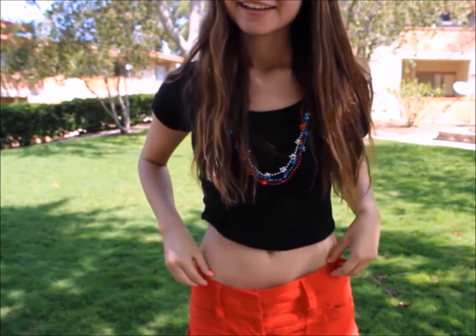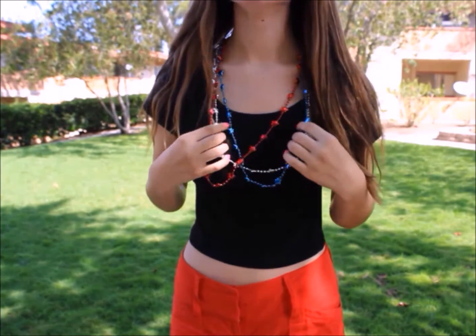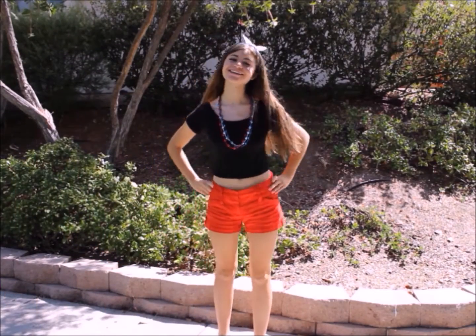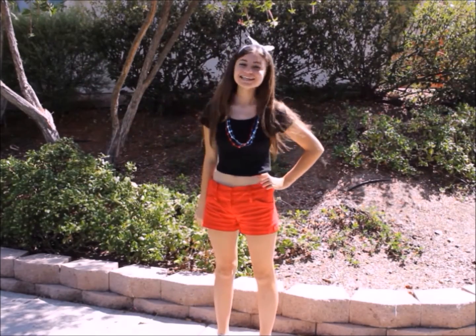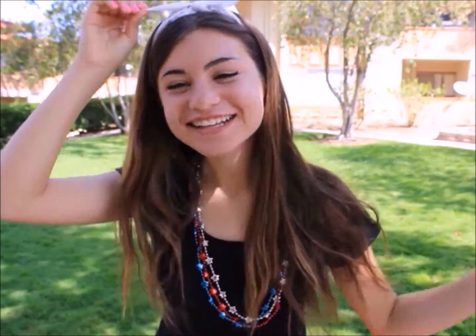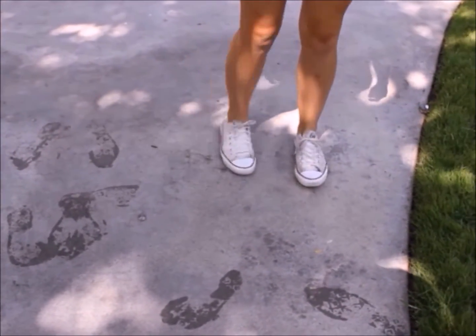For our first 4th of July outfit, it's more of a beach or casual look. I'm wearing a plain black crop top from Forever 21, three red, white, and blue necklaces that you can get basically anywhere this time of year, and red high-waisted shorts from Macy's. I'm also wearing the white bandana as a hair accessory for this look, and I have on my white Converse. This is the most patriotic outfit in my opinion.